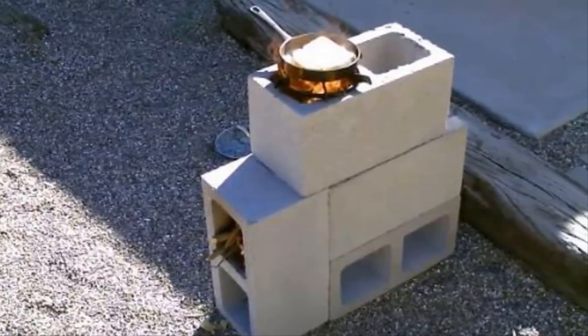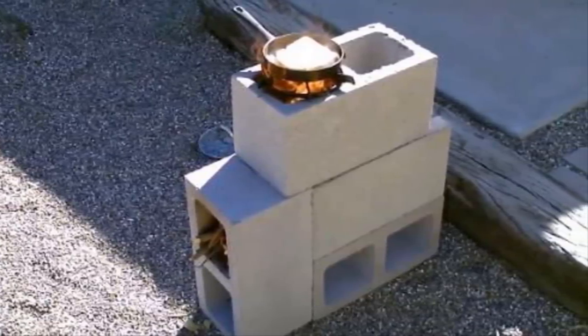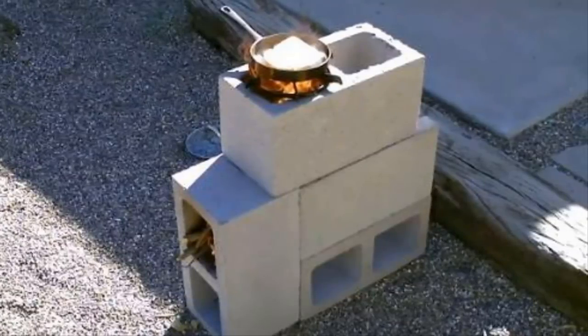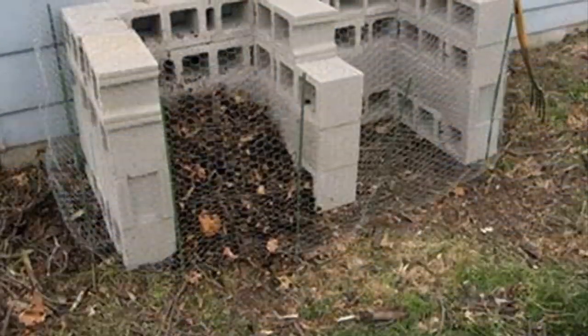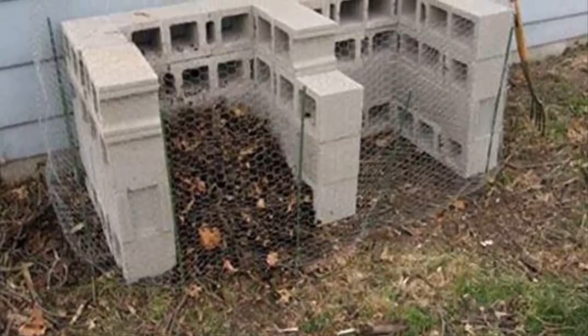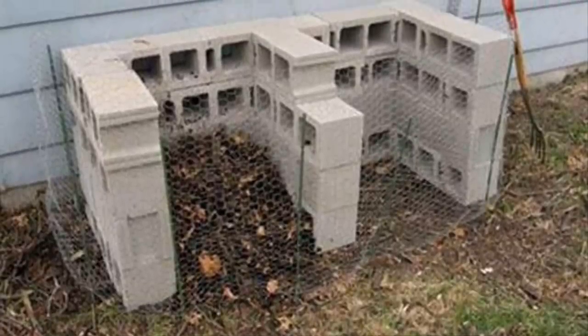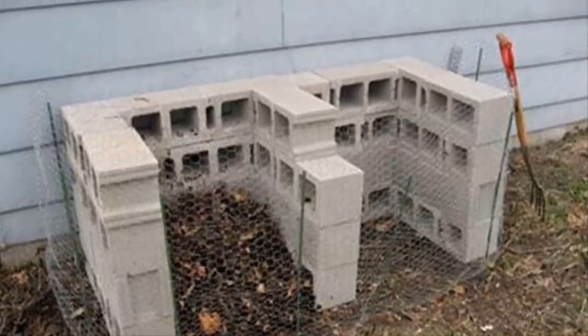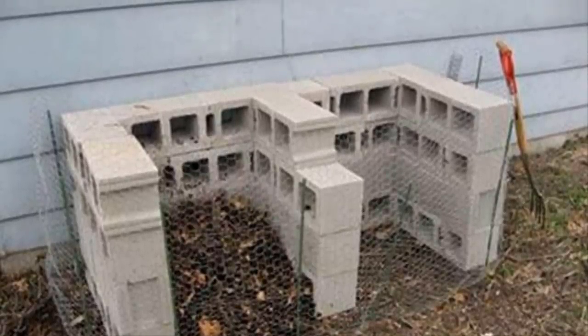Nineteen: you may not have the time or resources to build an entire grill, but a few cinder blocks can be put together to make a quick stovetop cooker. It may not make burgers and hot dogs, but you can heat up a mean pot of soup. Twenty: anyone who owns property knows how important it is to have an area where you can discard unwanted materials. Cinder blocks make for a solid barrier that will keep everything contained in one place until you can dispose of it.